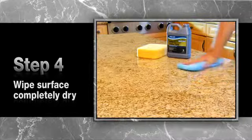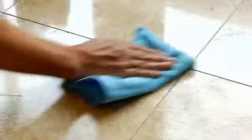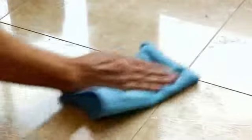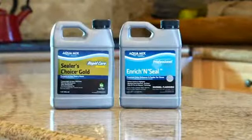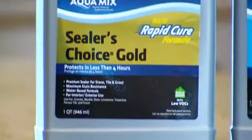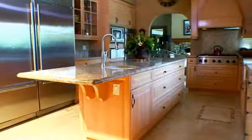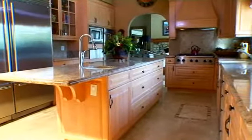Then, wipe the area completely dry with a clean microfiber cloth or paper towel. Be sure any remaining residue is removed. It's that simple. There's a full array of AquaMix sealers to fit your needs. Sealers Choice Gold delivers maximum protection against stains while offering a natural, no-sheen look for all types of tile, stone, and grout.